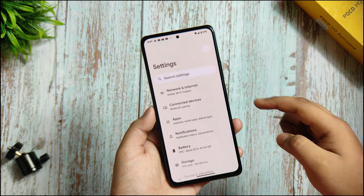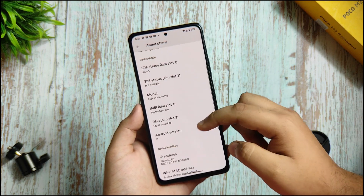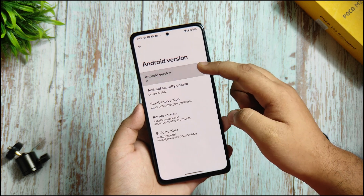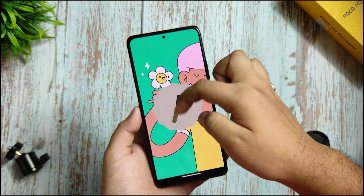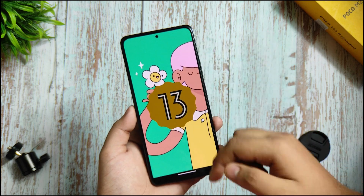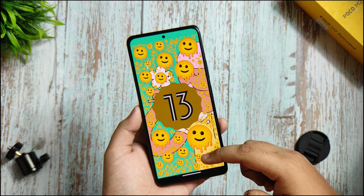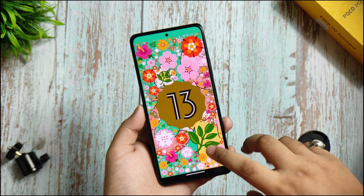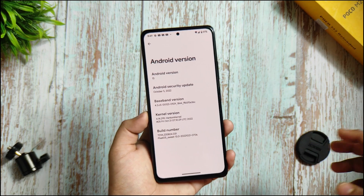This is purely an Android 13 based Pixel OS ROM. You can see the Android version is Android 13 over here. And if I click on the Easter egg, you can see it. You're getting the Android 13 Easter egg in this device — a bunch of Android 13 Easter eggs. I love Android 13 Easter eggs.